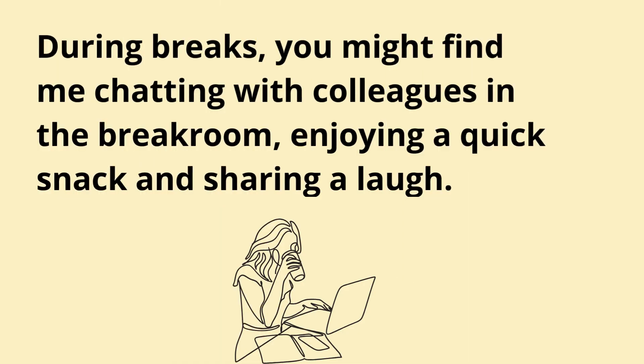During breaks, you might find me chatting with colleagues in the break room, enjoying a quick snack, and sharing a laugh.